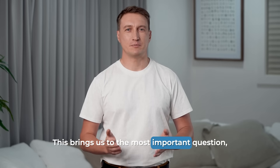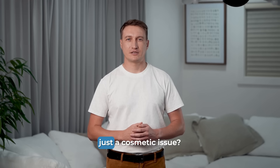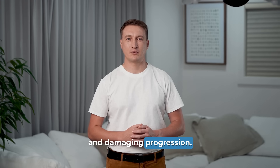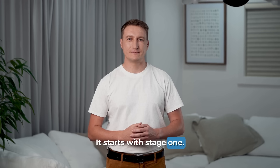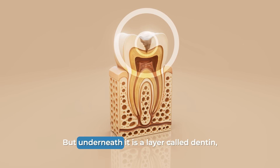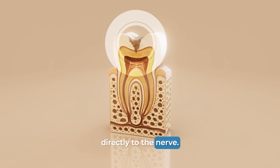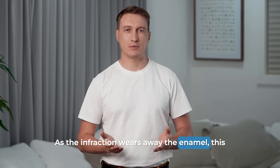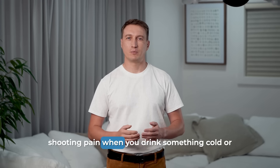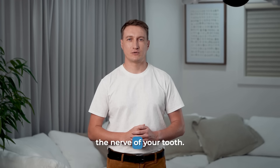This brings us to the most important question — what happens if you just ignore it? If you see that notch and decide it's just a cosmetic issue, the consequences escalate over time in a predictable and damaging progression. It starts with stage 1: sensitivity. The outer layer of your tooth, the enamel, has no feeling. But underneath it is a layer called dentin, which is full of microscopic tubules that lead directly to the nerve. As the abfraction wears away the enamel, this dentin becomes exposed, causing a sharp, shooting pain when you drink something cold or eat something sweet. That notch is now an open window to the nerve of your tooth.